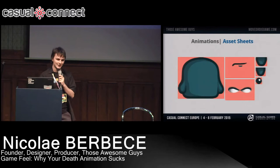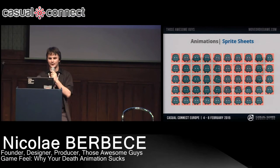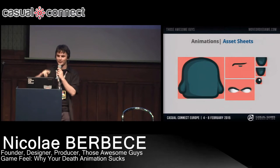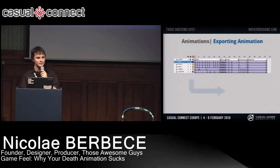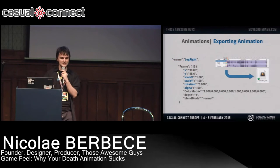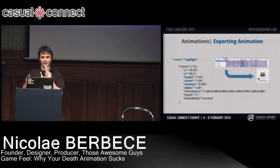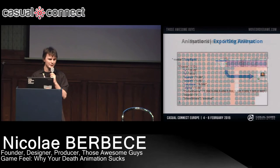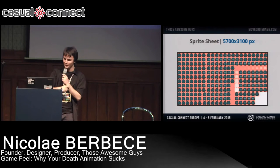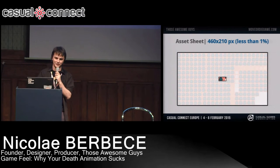A Sprite Sheet is when you export each frame of an animation and pack them in a bigger image. With Asset Sheets, instead of each frame, I export each individual asset and put them in a bigger image. Then I export the animation separately through a custom exporter that exports all the data for all the assets for every frame. For example, the right leg of the character at frame 13 has this x and y coordinates, scale x, scale y, rotation, alpha, and so on. The beauty is I can add and remove variables as I want. For comparison, the Sprite Sheet for those five animations is 5700 x 3100 pixels — quite big. My Asset Sheet is only 460 x 210 — less than 1% of the pixels in the Sprite Sheet.